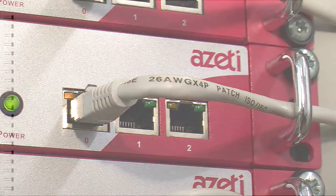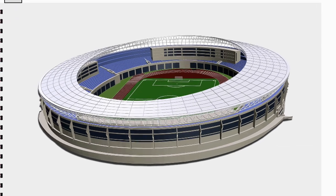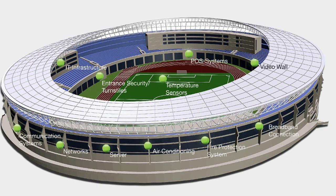On the day of the match everything has to work properly. The visualization tool SonarView makes it possible to always keep a live view of the stadium technology. In SonarView the user has the option to use any photo or graphic as a basis for the monitoring environment, and the monitored systems can be freely positioned using a simple drag-and-drop function.